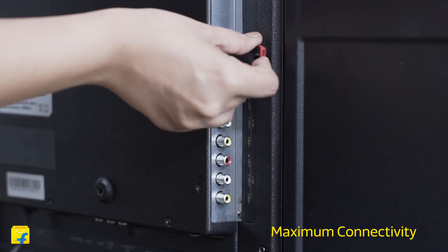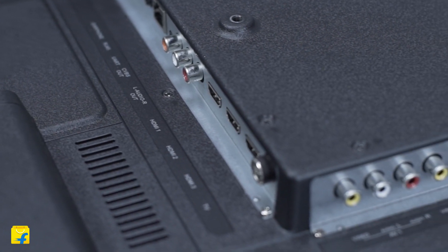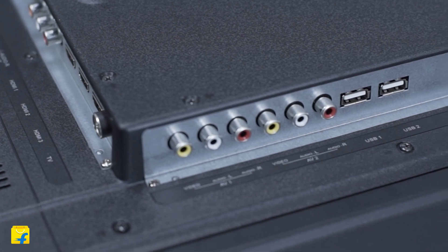Moving on, this TV comes with plenty of connectivity options. It has 3 HDMI ports, 2 USB ports, a TV-AV port, VGA and so much more. You can easily plug in your set-top box, gaming console, camcorders, USB devices, laptops and enjoy entertainment on a big screen with ease.